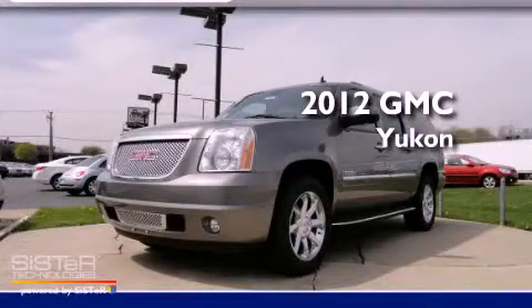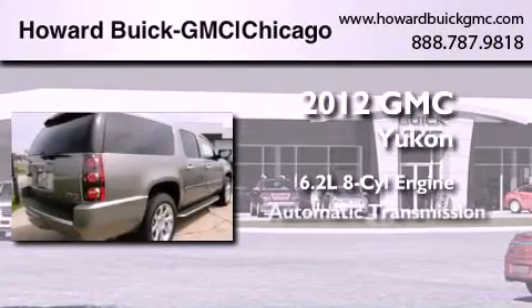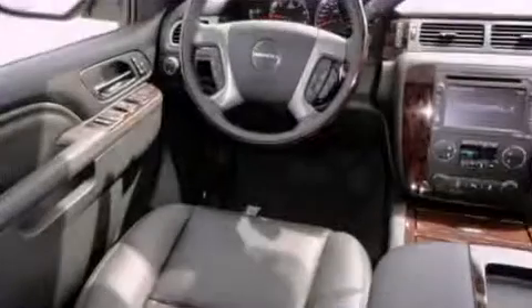This is a brand new 2012 GMC Yukon. It features a 6.2-liter, eight-cylinder engine, an automatic transmission, and all-wheel drive.